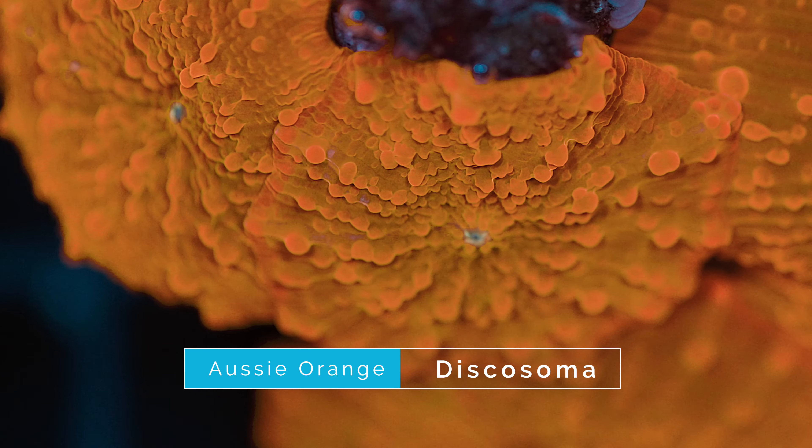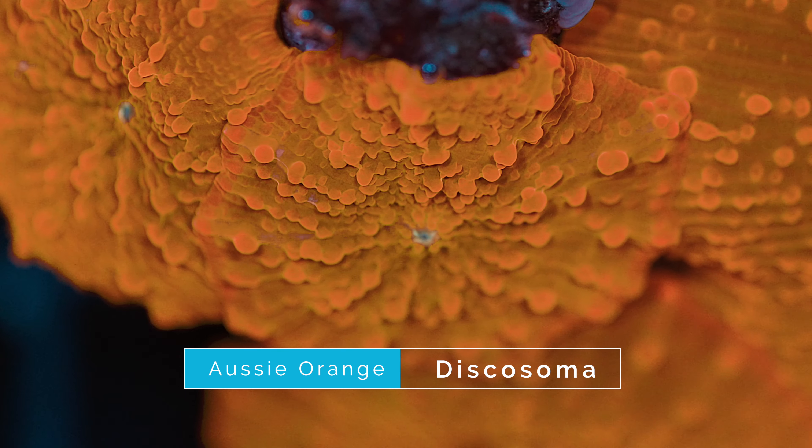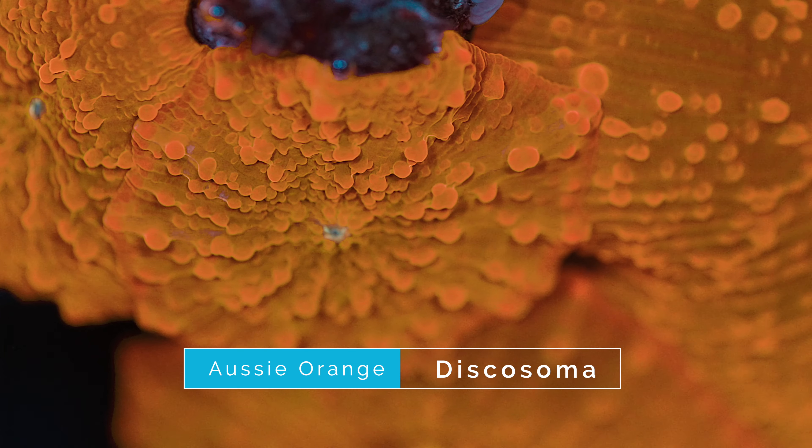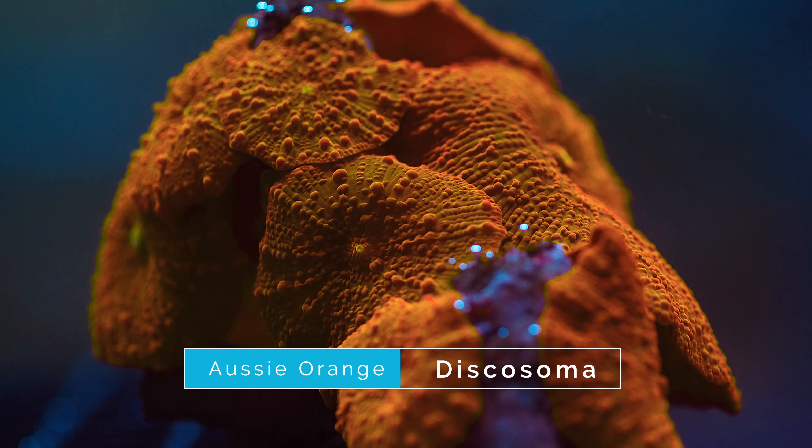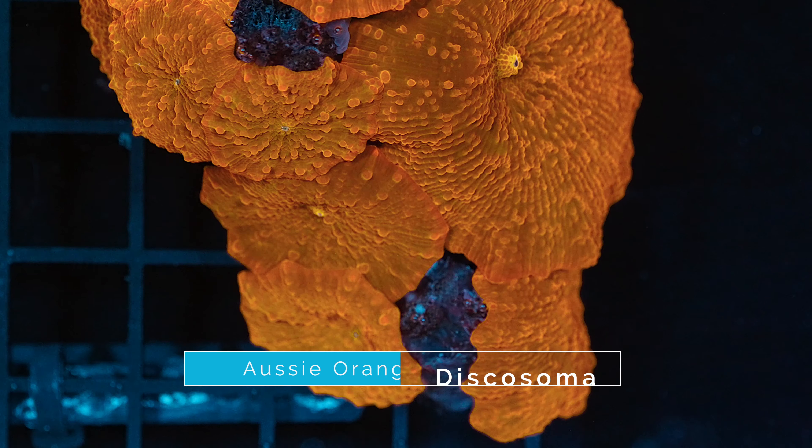The next coral we will be highlighting is this Aussie mushroom rock. This rock is full of bright orange Discosoma mushrooms that really stand out when you see them in a tank. Discosomas are great mushrooms for a reef tank as they often have really bright colors and can do really well in the lower parts of the tank where there isn't as much light. These are great for adding color to a tank where it might otherwise have a dark space that many other corals wouldn't do well in. These specific discos are about as bright as they come — they immediately catch your eye due to their bright color and the number of polyps, making for a perfect way to add contrast to many of the green colors you would find in most tanks.